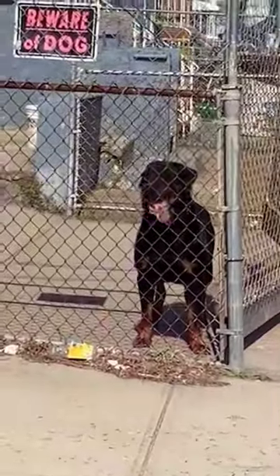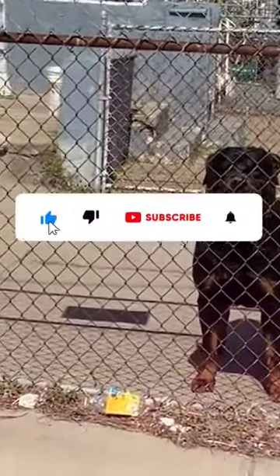Ultimately, the best type of Rottweiler for you will depend on your lifestyle and preferences. We hope to see you next time.